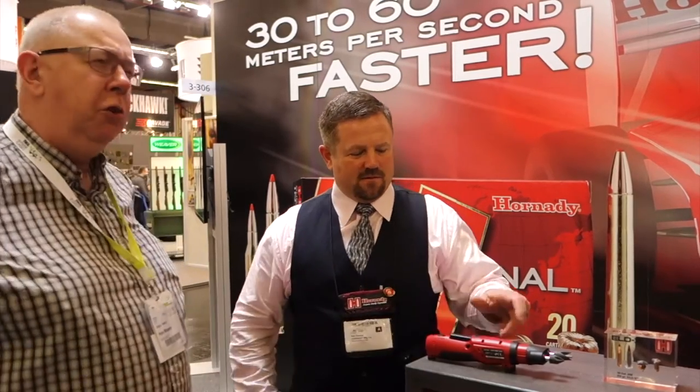Hi, I'm Peter Borel from Shooting Sports Magazine. Welcome to iWork 2017. We're on the Hornady stand with Neil Davis. We've been using Hornady for ages and Neil's got a couple of things he wants to tell us about what's new for this year.